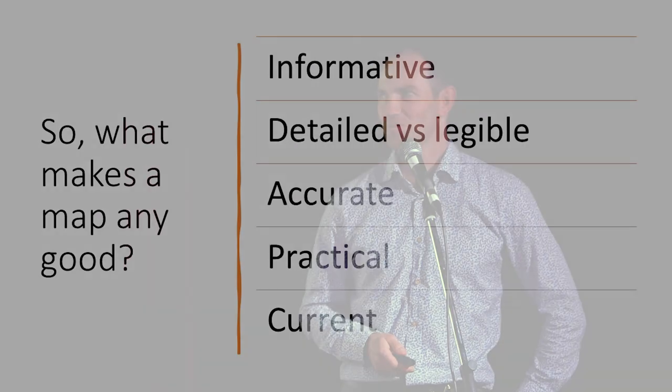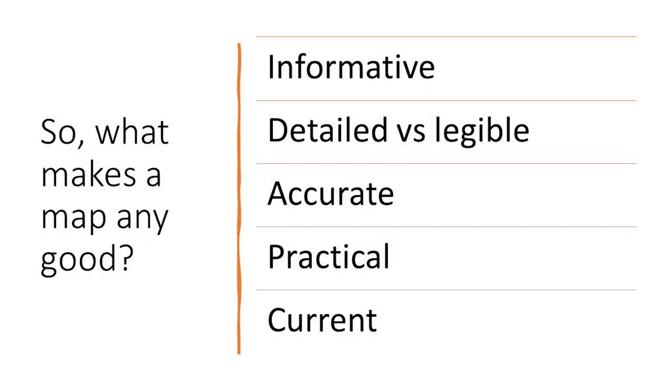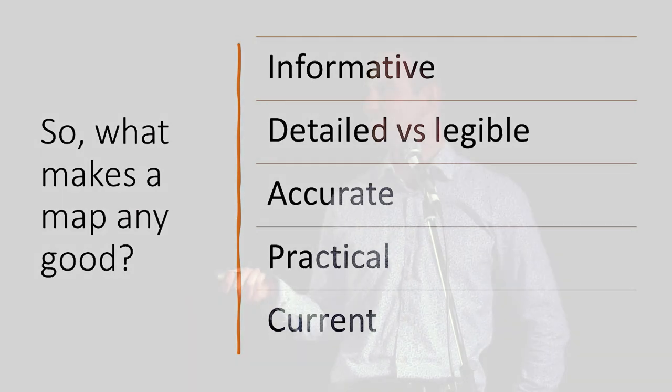What makes a good map? It must be informative — it's got to show good information that you're after. It needs a good balance of being detailed but still legible. The information on it ought to be accurate. It ought to be practical to use. And the information on it should be current and up to date.